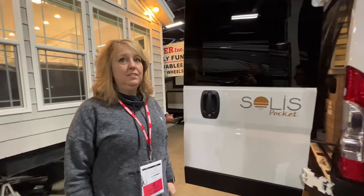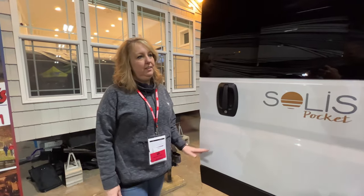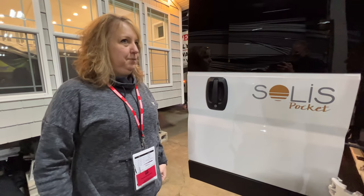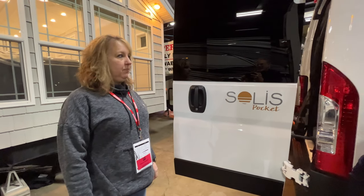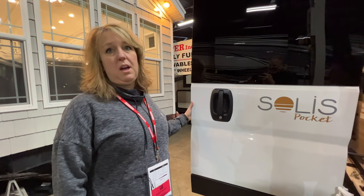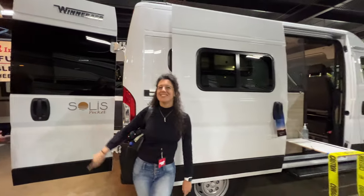This is the Ram chassis — 3.6-liter gas, so no diesel to worry about. The front seats also fold around to face the back, giving you extra seating and an extra table. I'm pretty impressed. This is a really nice product for the size, price, and features. If you want to buy one of these Solus Pockets, the place to go is Seacoast RV — their website is SeacoastRV.com. This particular unit is in stock, and they have more coming in within the next couple of months. We're in February 2022, so you can get one right now.